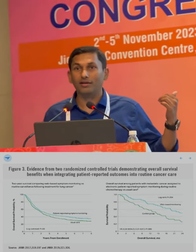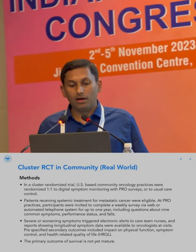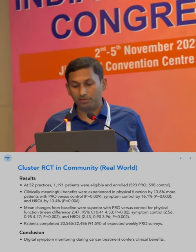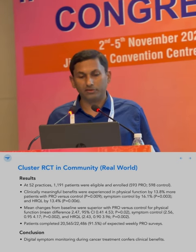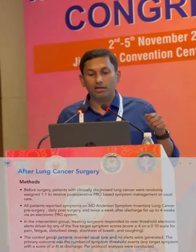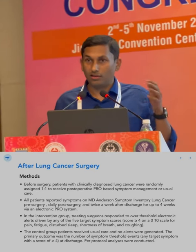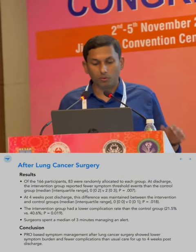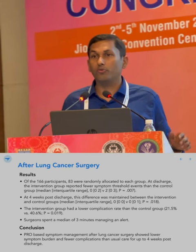Investigators then tried to replicate this in a large cluster-randomized trial in the community. The large study gave patients the ability to complete weekly surveys via web or automated telephone system for up to one year, versus a control arm. In 1,200 patients, digital symptom monitoring during cancer treatment conferred clinical benefits — more symptom control, better quality of life, and more. In a disease-specific example of lung cancer surgery, patients logging a daily symptom inventory showed lower symptom burden and fewer complications than usual care for up to four weeks post-discharge.